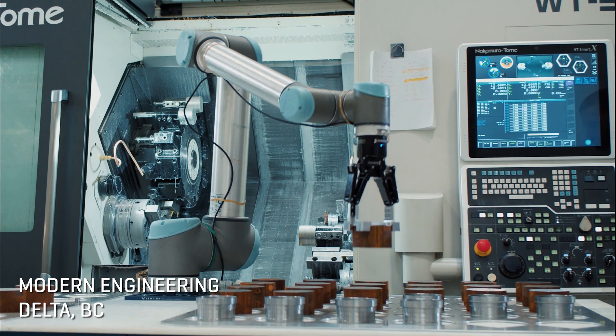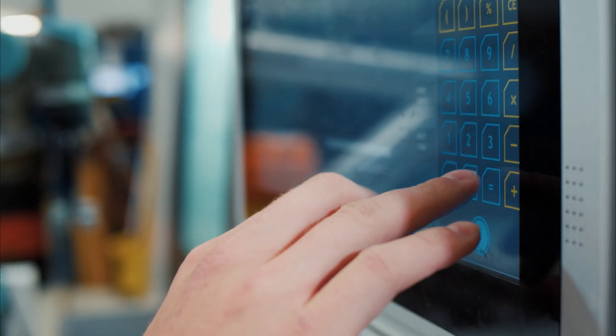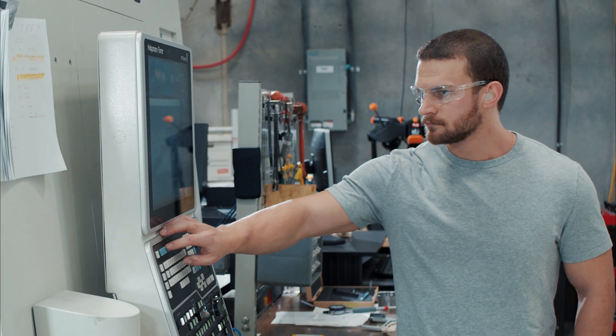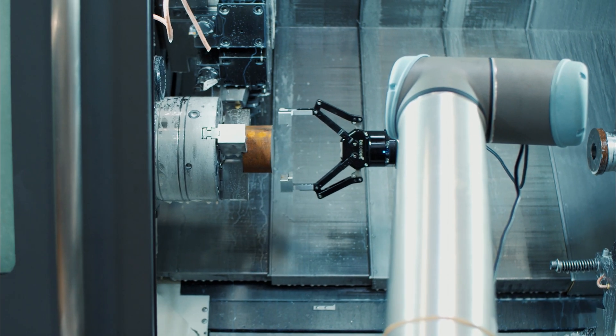Anything, basically anything that you can make out of metal that fits inside of a certain envelope, we can make. A lot of people think machinists — just scraping metal away from something and turning it into things. It's way more complex than that. We're using computers, we're using measuring equipment, 3D scanning, we're doing robotics, we're doing everything.